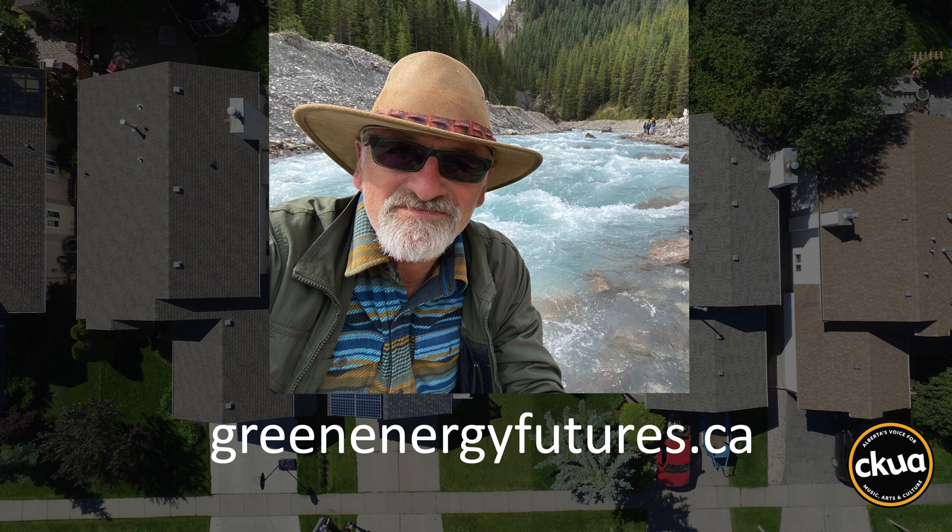Get all the details in our blog at greenenergyfutures.ca. For Green Energy Futures, I'm David Dodge.